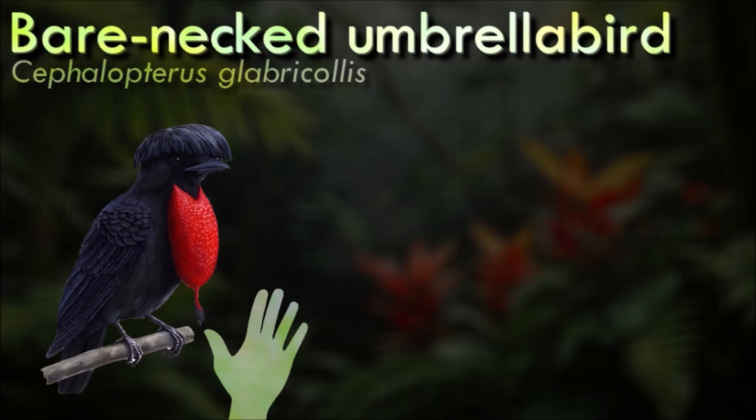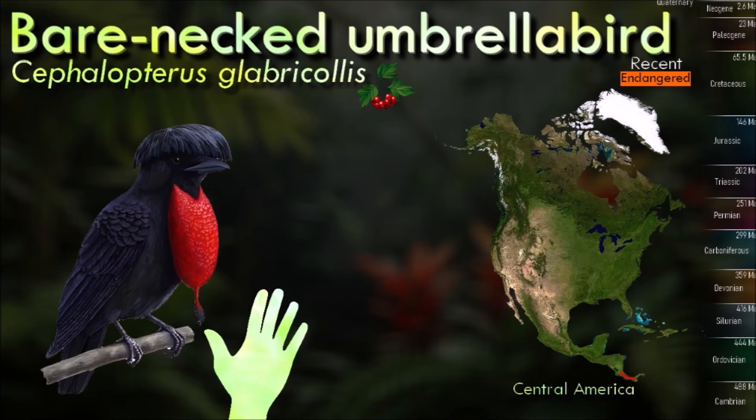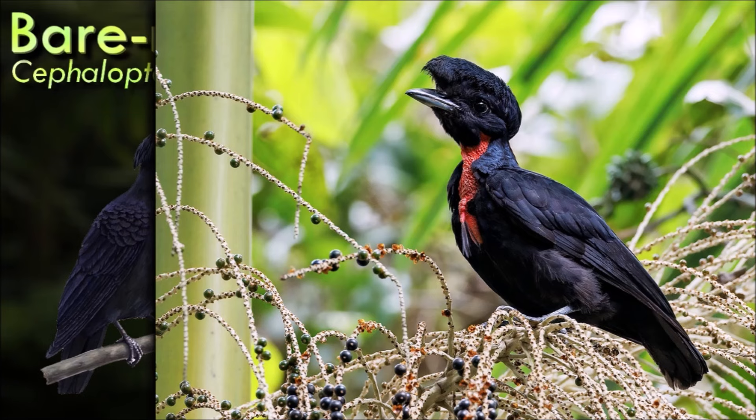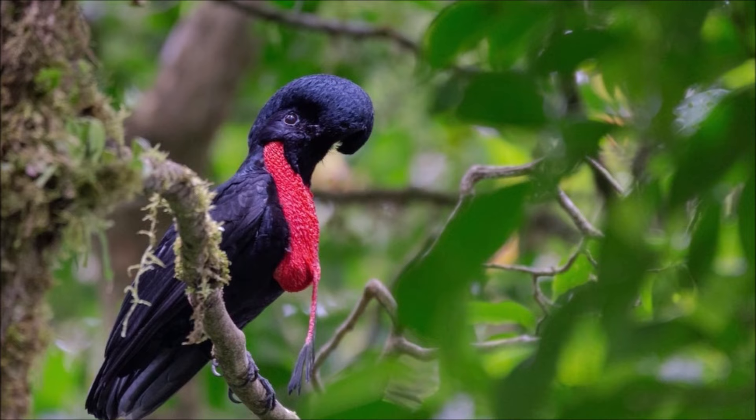The bare-necked umbrellabird is a large, bulky and crow-like bird, being the largest passerine in its range. It is mainly frugivorous, but has also been known to feed on lizards and invertebrates. Fruits are plucked from vegetation in flight or gleaned with heavy hops. A juvenile was also observed eating arthropods that were flushed out by a swarm of army ants in Costa Rica. Its global population is estimated to be less than 2,500 mature individuals and decreasing.